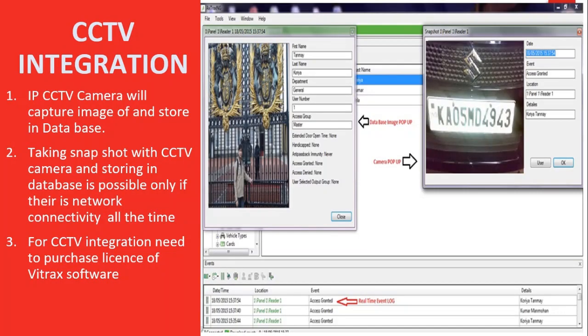For making it a complete solution, we also offer CCTV integration, where a CCTV camera can be installed near the gate focusing on the vehicle number plate or user that needs to be captured. An IP CCTV camera will capture an image of the number plate or driver as required, and will store it in the database. Taking a snapshot with the CCTV camera and storing it in the database is possible only if network connectivity is available at all times. For CCTV integration, a license for Vitrax software needs to be purchased.